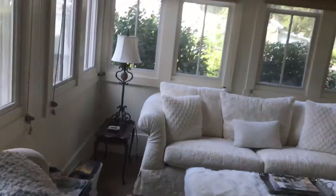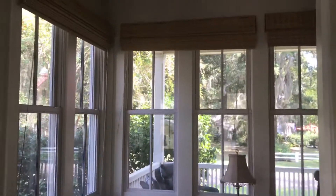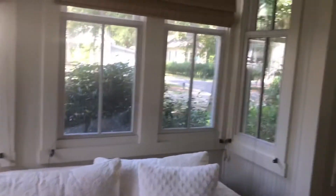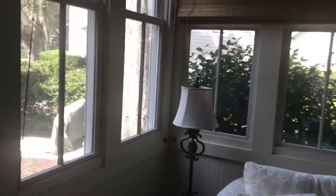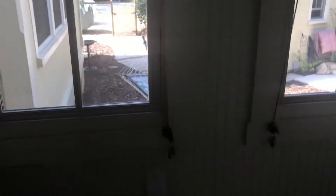This is a Carolina room. Beautiful wainscotting all the way up to the ceiling. This is a nice view of your potting shed out here in the back.